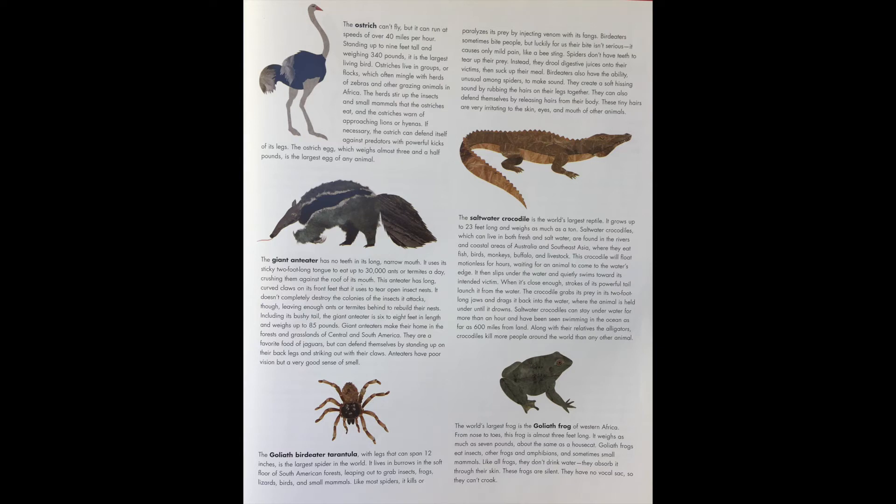Bird-eaters sometimes bite people, but luckily their bite isn't serious — it causes only mild pain, like a bee sting. Spiders don't have teeth to tear up their prey; instead, they drool digestive juices onto their victims, then suck up their meal. Bird-eaters also have the unusual ability to make sounds, creating a soft hissing sound by rubbing the hairs on their legs together. They can also defend themselves by releasing hairs from their body, which are very irritating to the skin, eyes, and mouth of other animals.